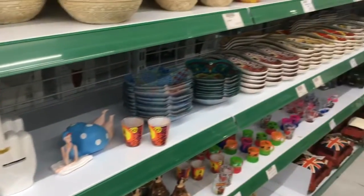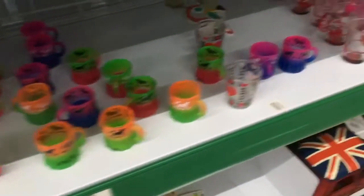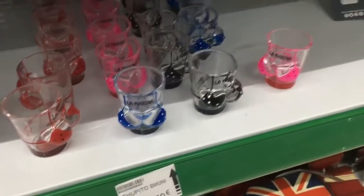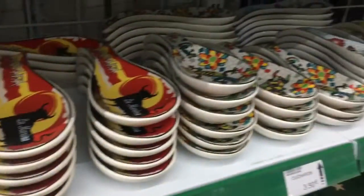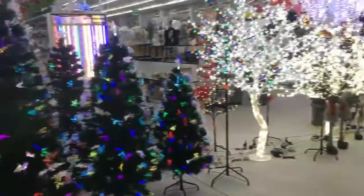Then we hit the normal shop section — the touristy stuff, I suppose you'd call it. Shop glasses, spoon stands, magnets, etc. But that's kind of what we love about these stores — the fact that you can get stuff that you might not be able to get elsewhere.